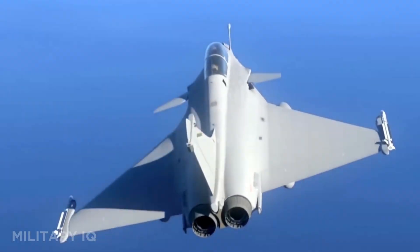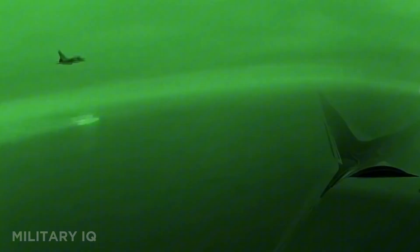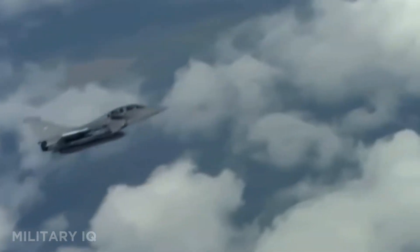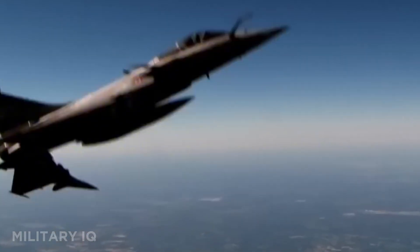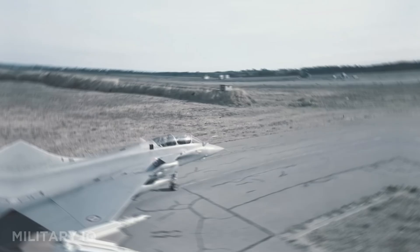The Rafale features the SPECTRA electronic warfare suite, radar-reducing design, and smart weapon compatibility. It's even nuclear-capable, carrying the ASMP-A cruise missile. Whether it's dogfights or deep strikes, this jet has proved its worth in real combat from Libya to Syria.